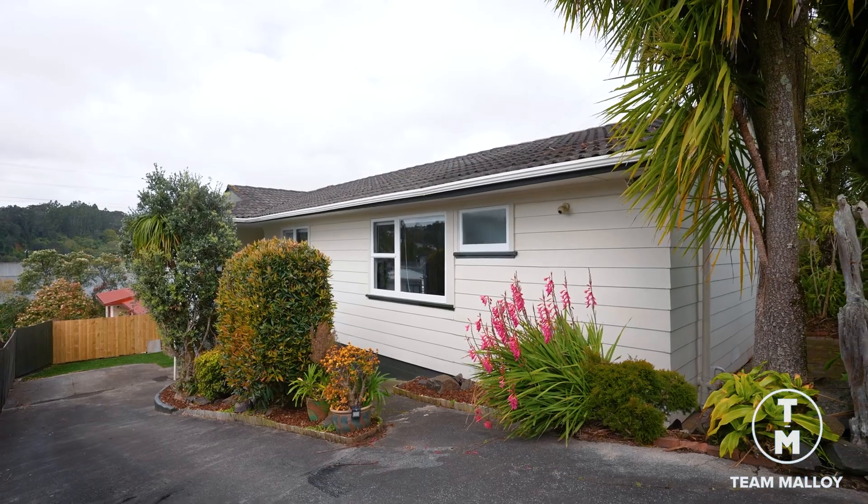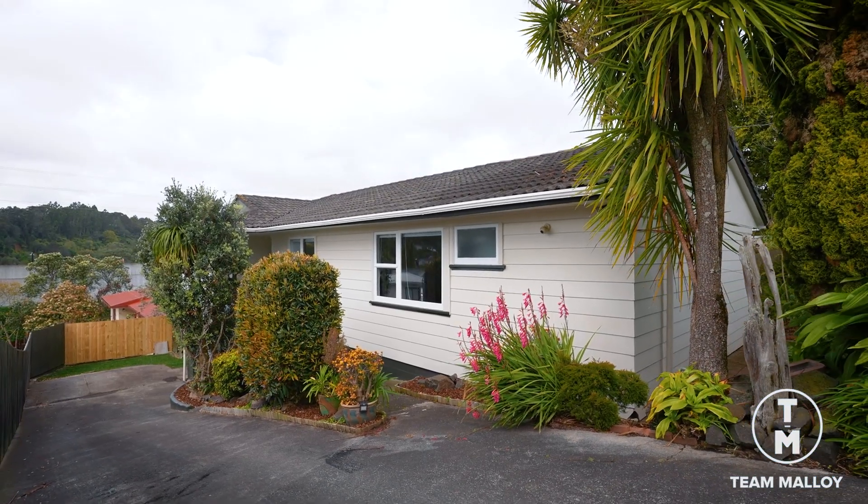Our vendors' instructions are clear — this property will be sold. Come see us at the open homes, we look forward to seeing you.